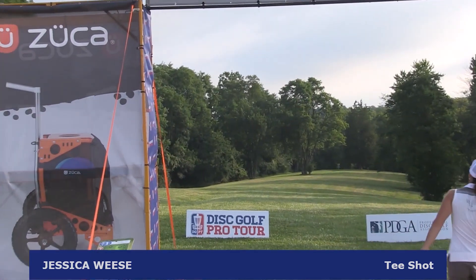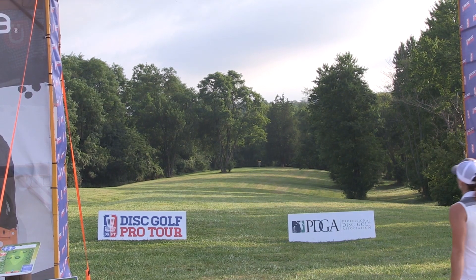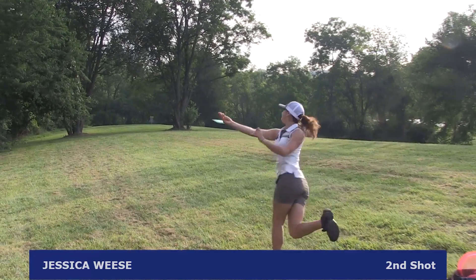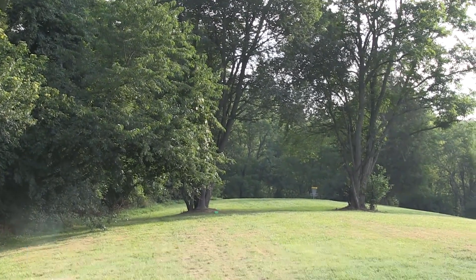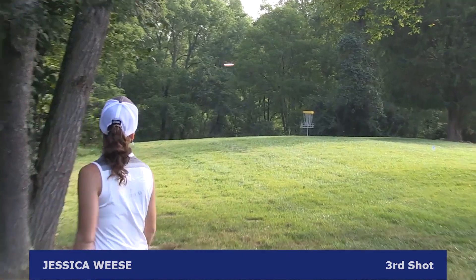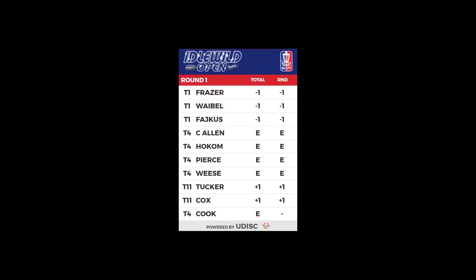Jessica Wiese puts that way out left — it's a forehand, it's overstable, but she's okay. On her second shot she wants to get close and give herself a look at birdie, but it hangs a little out left. She's got this up and down to save the par.